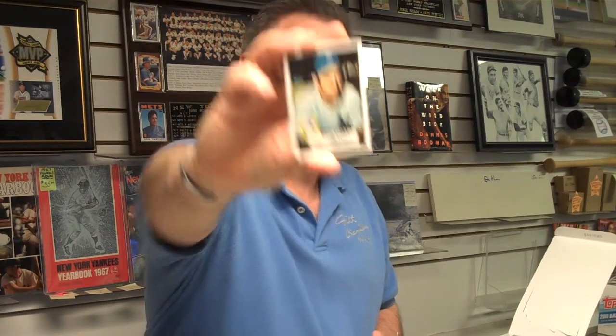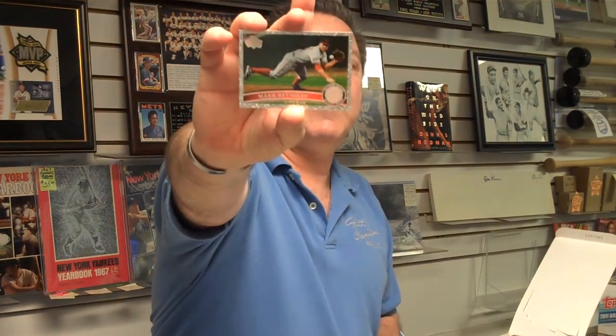Here's a Yogi Berra '52 Topps style card. One autograph or memorabilia card in the Hobby Box. Alex Rodriguez Diamond Stars. Here's a Mark Reynolds Diamond Sparkle card. And Reggie Jackson, 60 Years of Topps card.